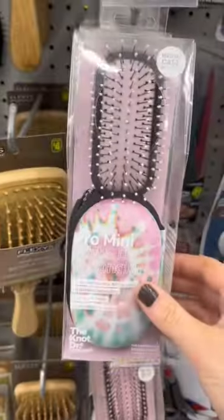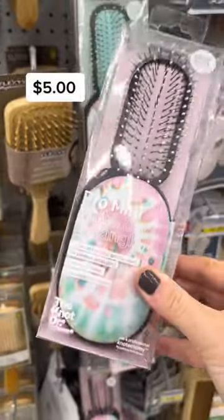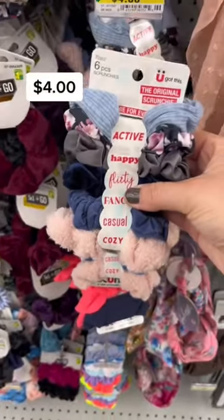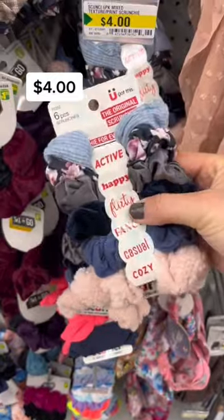Let's check out this week's Dollarama beauty finds. The not-Dr.-Bicon air — this one was five dollars, it came with a little travel pouch. A pack of six scrunchies for four dollars — I thought these were so cute.